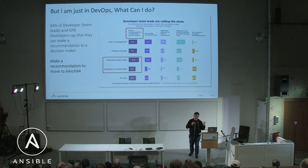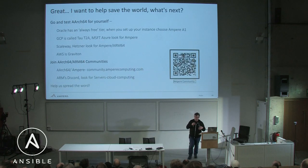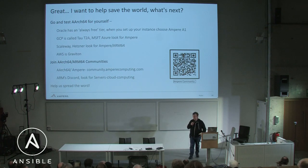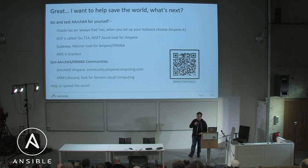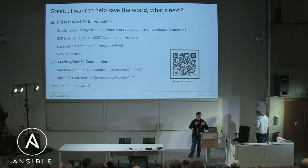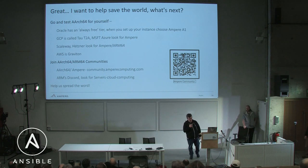The last important thing — what can you, as people in this room, do? At least make the recommendation. Odds are your CTO just wants things up and running, but if you can save them money on energy and put more compute in your data center, that's awesome. All the major cloud providers have ARM64 available. And then join some communities — one is ours, and ARM has a server Discord for that.